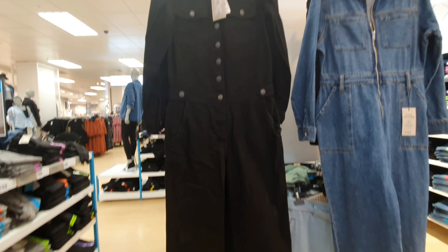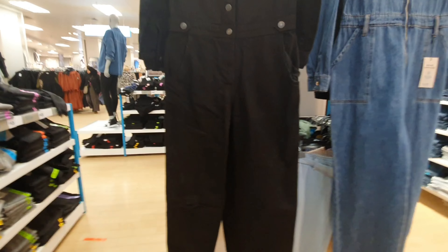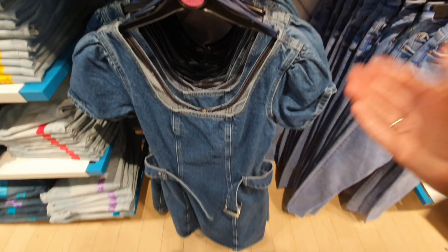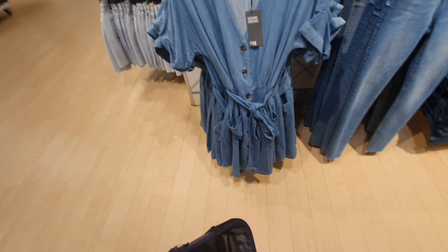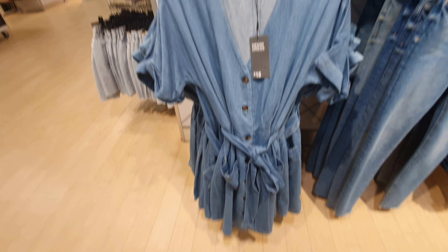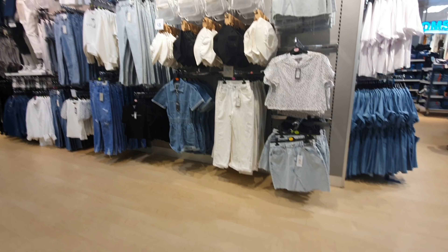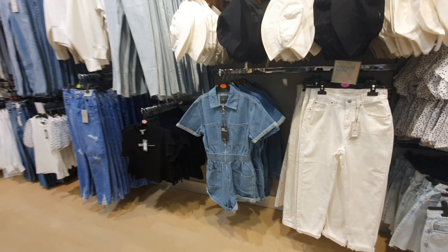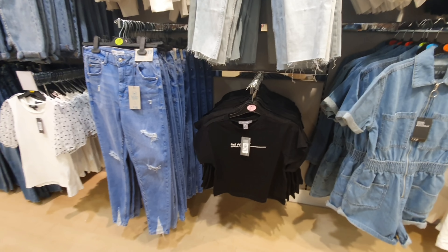Moving on, they've got these boiler suits — denim ones — down to £3 from £25. Absolute bargain. This is a lovely denim dress with puff sleeves and a little belt around the middle to cinch you in. This would be great for summer. And if you want a more relaxed one, there's this really nice loose version with a bit of a plunged neckline. Lots of denims and whites and little polka dots ready for spring.